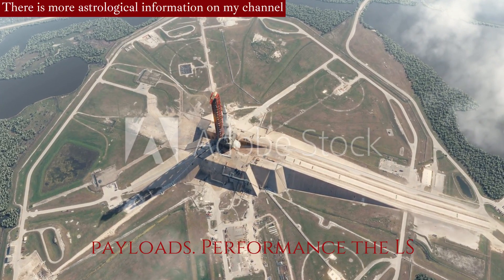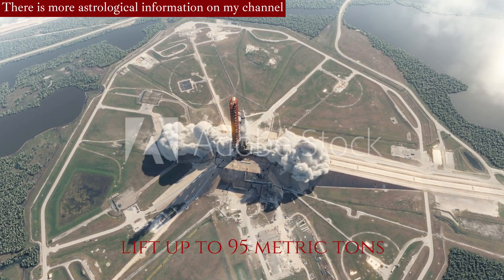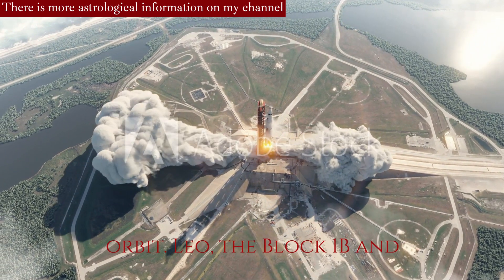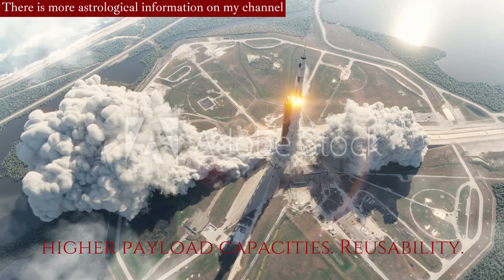Performance: The SLS Block 1 configuration is designed to lift up to 95 metric tons, or 209,000 pounds, into low-Earth orbit (LEO). The Block 1B and Block 2 variants are expected to have higher payload capacities.